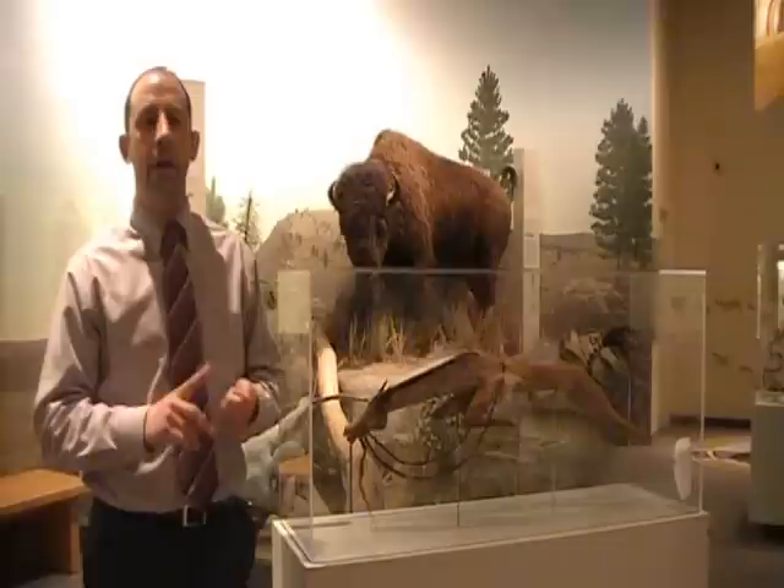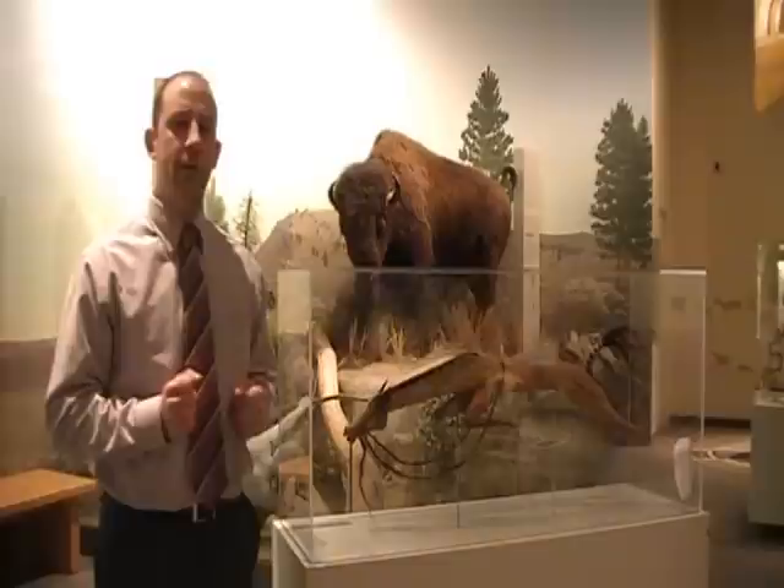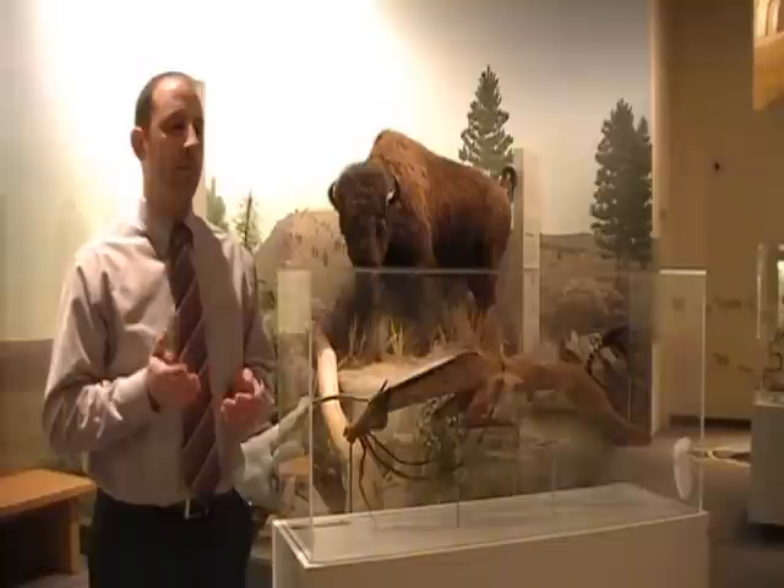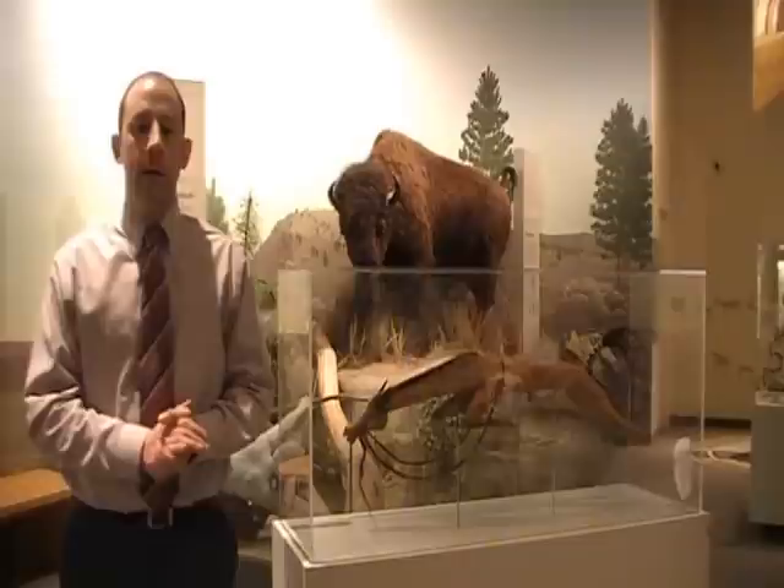This is a very well-traveled piece. It has taken part in a number of prominent exhibits across the world, including exhibits in the United States, Canada, and Europe. Perhaps the most famous exhibit it was in was Sacred Circles, which took place in the 1970s at the Nelson-Atkins Art Gallery in Kansas City, where it was actually a featured piece. When it was traveling around Europe, it was proclaimed the finest piece of horse sculpture in the world.